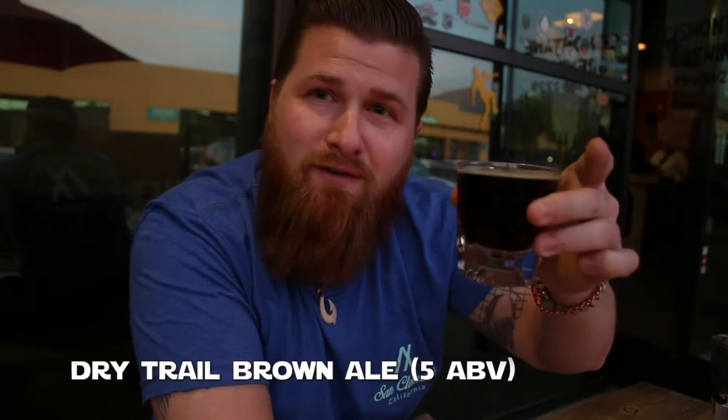I've definitely been on my brown ale kick lately, and today is no different. I'm trying a brown ale called Dry Trail — it's 5% ABV. It's got a beautiful dark color which tells me it's going to have some fantastic malty flavors. Let me check the aroma. Nutty, almondy — the aroma is full of nutty flavors. Now let's try it.